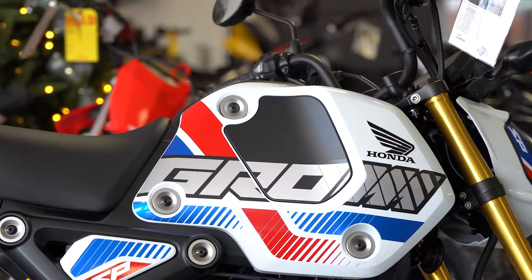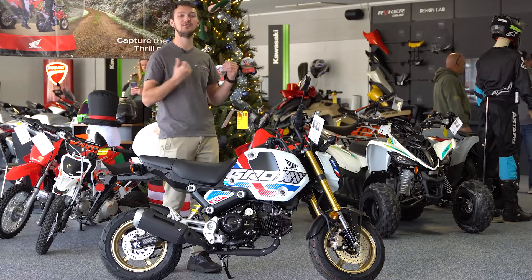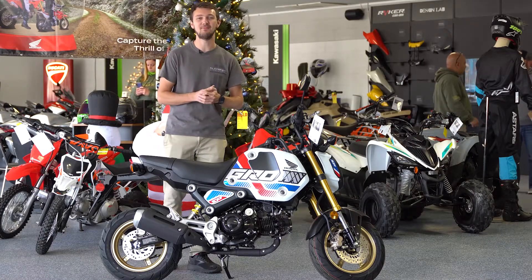So stop by Baker Motorsports, check this Grom out, or check out anything we have. We have so much stuff just in time for Christmas. Stop by and we'll see you here.